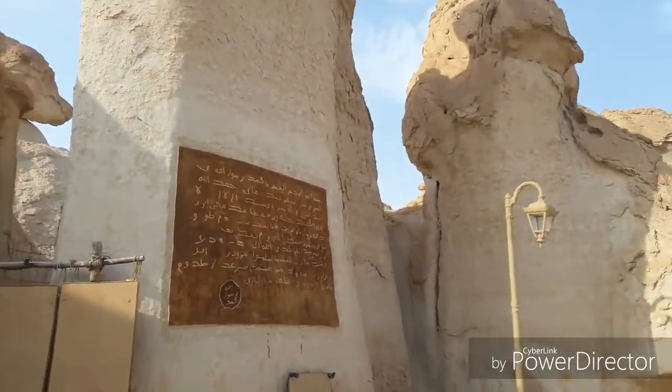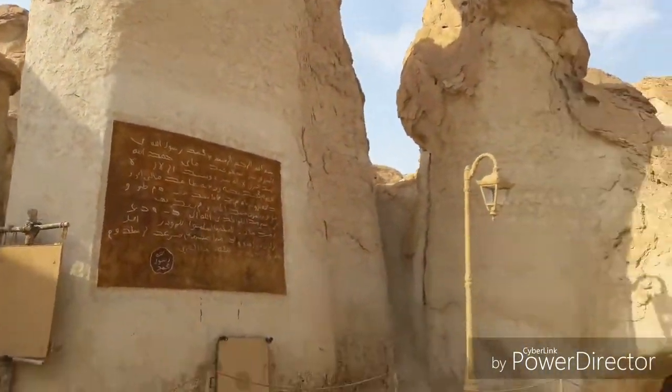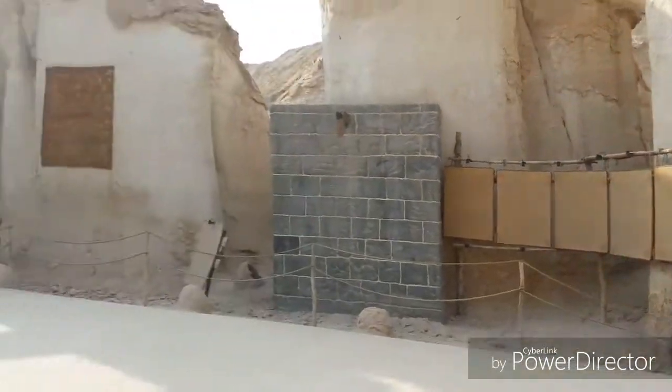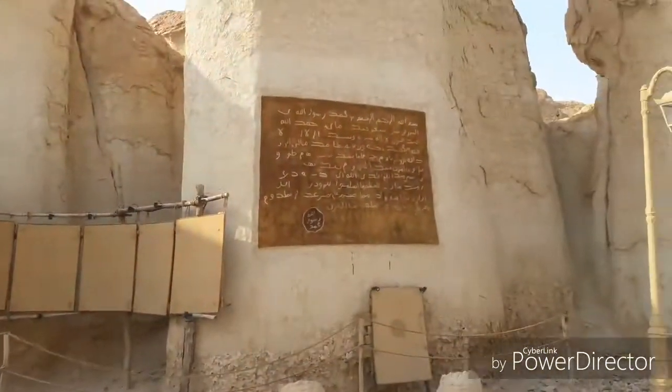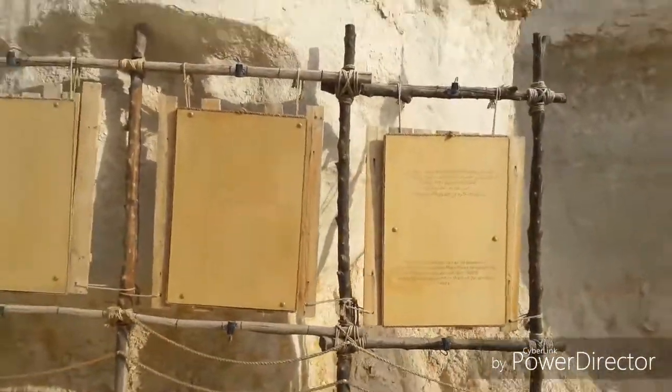I think I need to make a video for each and every detail in this area because there's just so much information out here. Look at that!